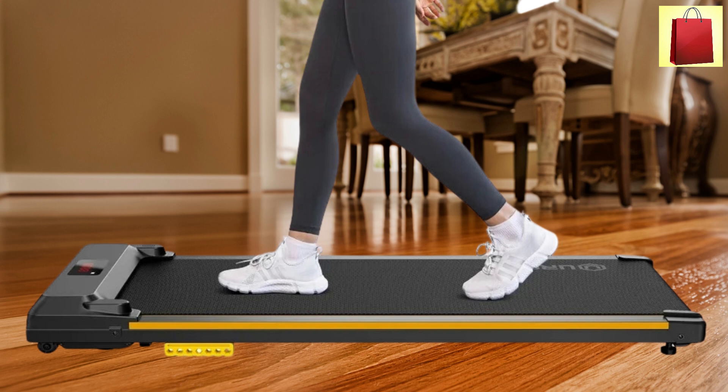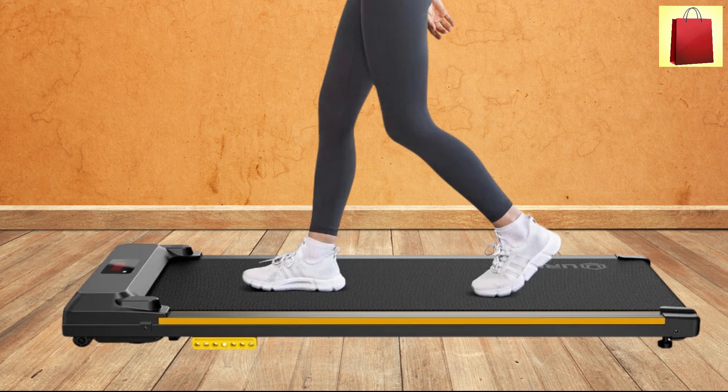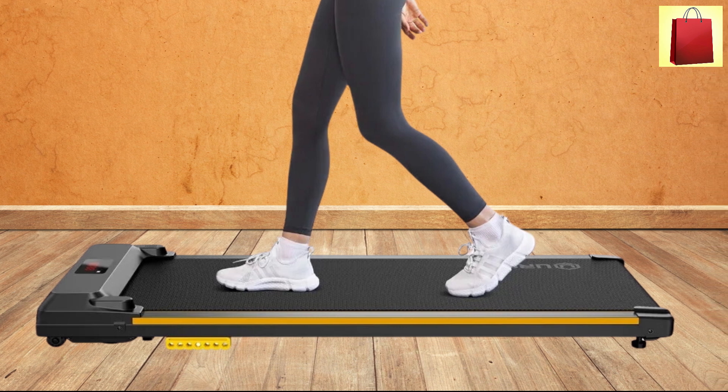Plus, with a remote control, adjusting the speed is simple and convenient. The Duciu's Walking Pad is an excellent choice for anyone seeking a compact, efficient way to stay fit.